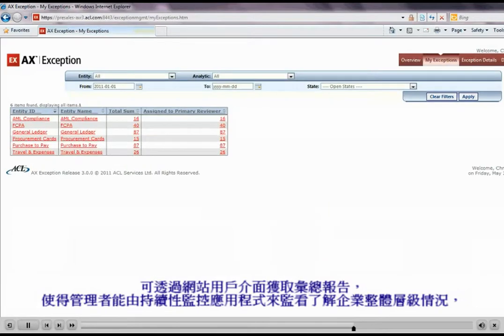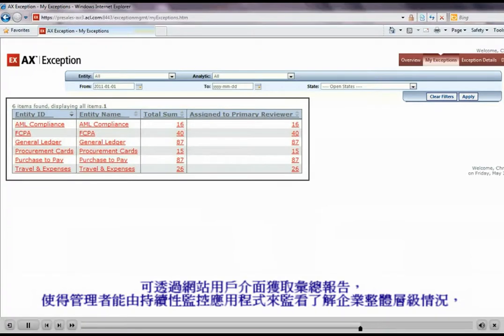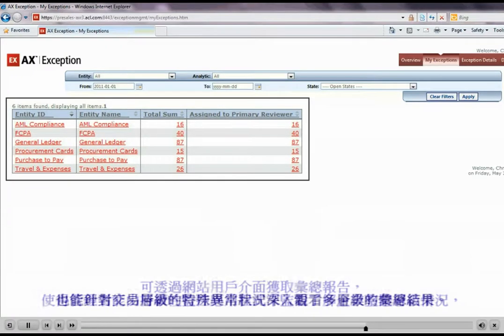Summary reports, available through an intuitive web user interface, enable management to see an enterprise-wide view of the results from continuous monitoring applications, as well as drill down through multiple levels of summarized results to specific exceptions and anomalies at the transaction level.